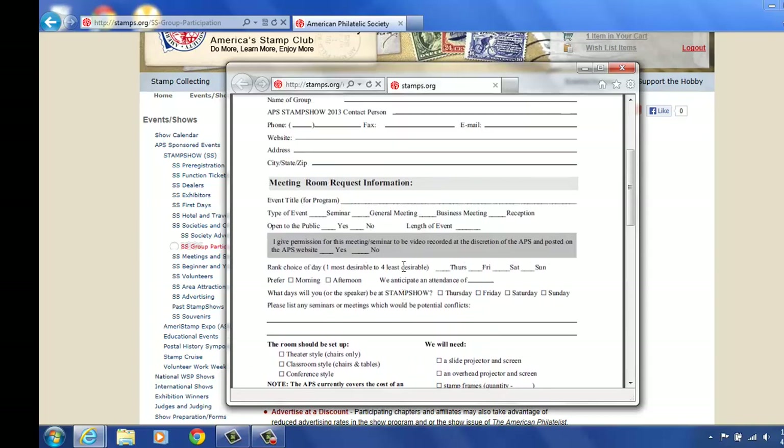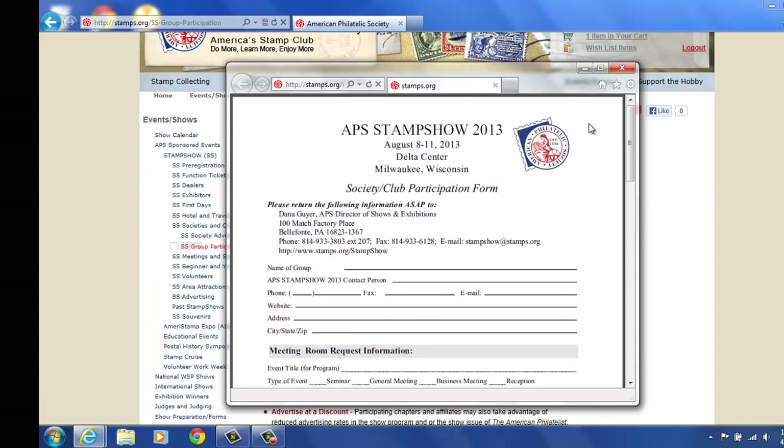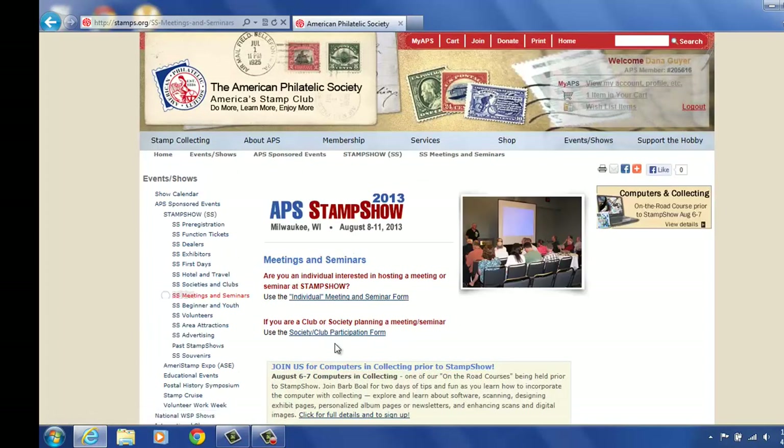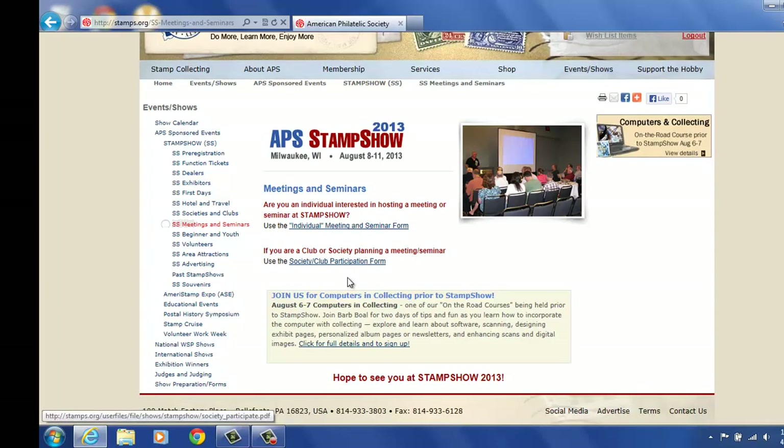If you're worried about having enough booth workers at your booth, you can possibly share a booth with another society, and that will help both of you out — then you'll be able to attend seminars and such. Moving on, we're at the meetings and seminar tab here. There's another way to get to meetings and seminars. You can collect individual seminars and participating societies as well. So there are a few different ways to get around in the shows section of the website.